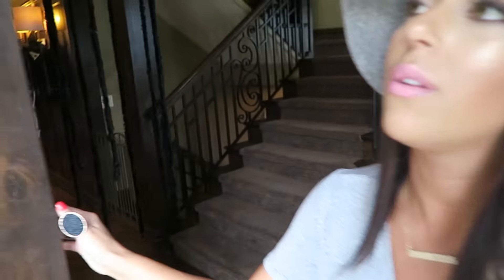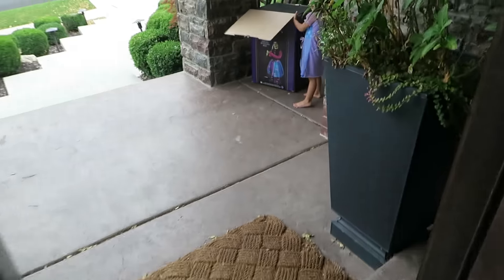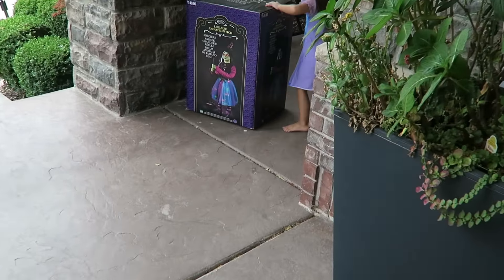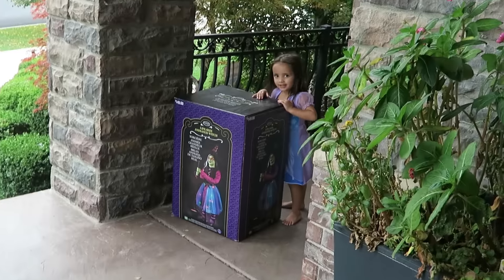So first of all, when you walk in, I've had this for so, so long — it's like a candy corn wreath. That's a witch, as you can see. It's a really cool witch that talks. Let's go inside and do the video.